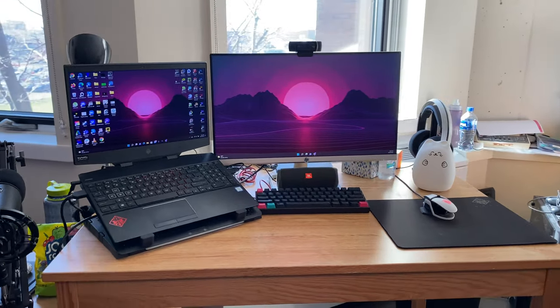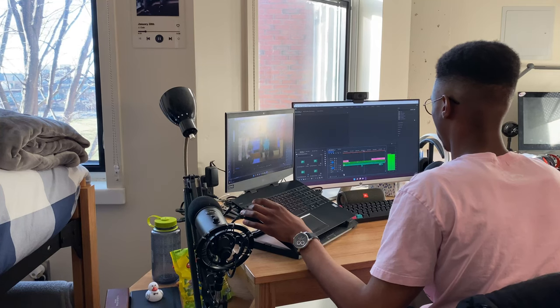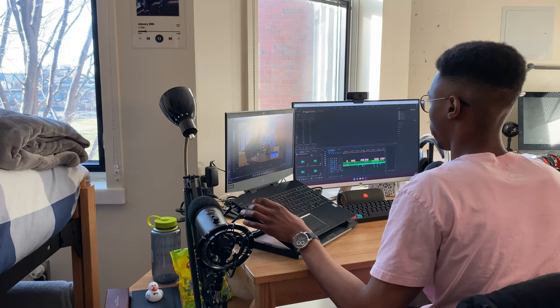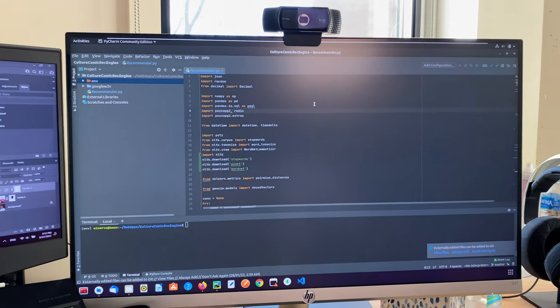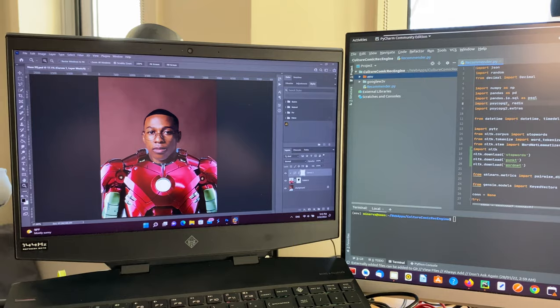For the actual centerpiece of my desk, we've got this HP 24F monitor. Having two displays has been incredibly useful for multitasking and even just completing tasks that are dependent on other screens. I can easily code or run a server in a Linux environment while simultaneously generating assets using Adobe's products on Windows.